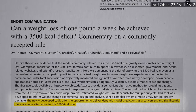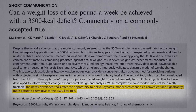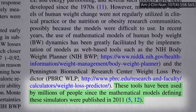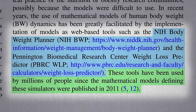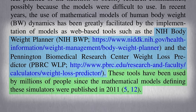There are validated mathematical models that take into account the dynamic changes that occur when you cut calories, such as the metabolic slowdown, and they've been turned into free online calculators. There's the Body Weight Planner from the National Institutes of Health, and the Pennington Biomedical Research Center's weight loss predictor out of Louisiana State University.